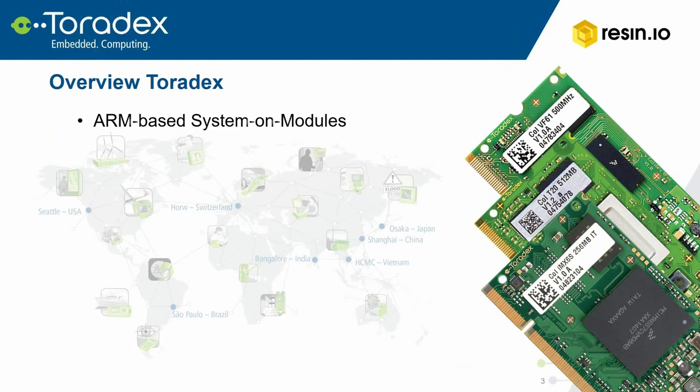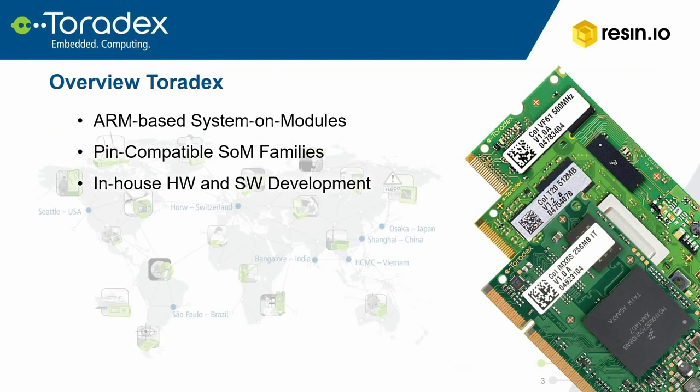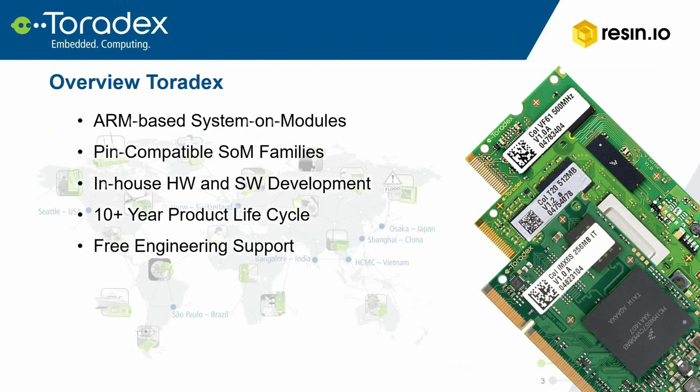This webinar is hosted by Toradex. For those of you who are unfamiliar with Toradex, we specialize in embedded computing solutions, particularly ARM-based system-on-modules, or SOMs. We have two families of SOMs within which the modules are pin-compatible and interchangeable. We perform hardware and software development in-house, and Toradex generally guarantees 10-year product lifecycle support. We offer free technical support directly from our developers, and our sales are handled directly by Toradex. We have offices throughout the world with local warehouses and local sales and technical support.